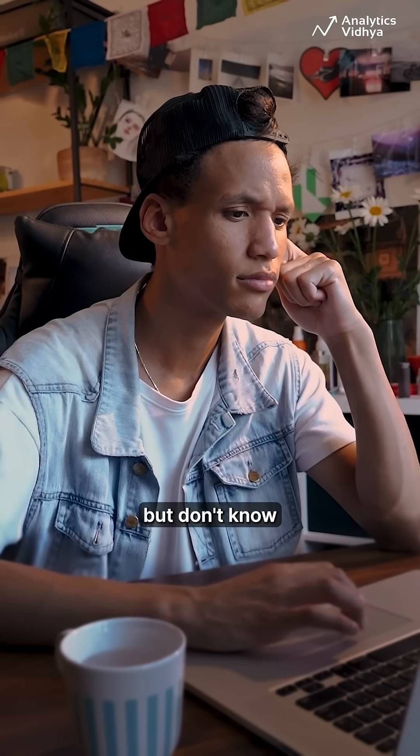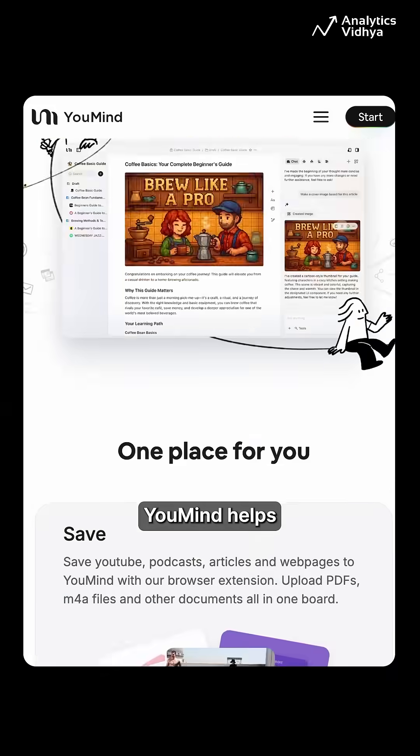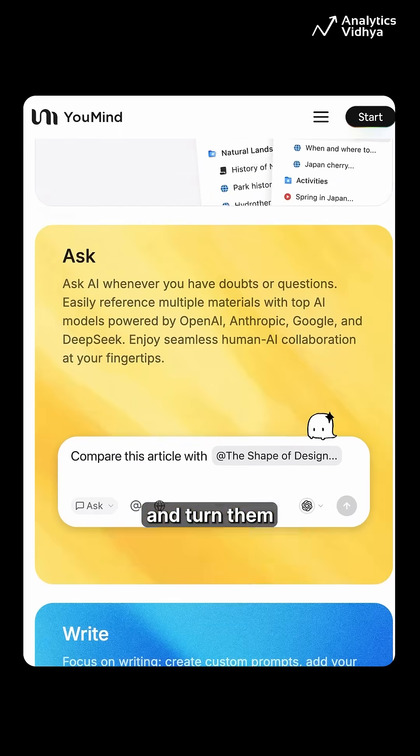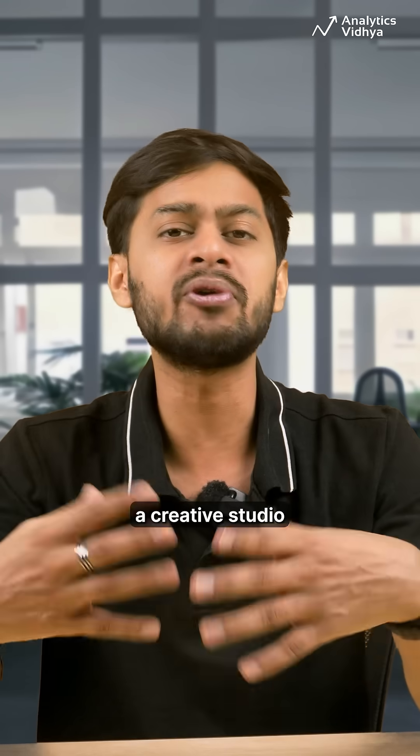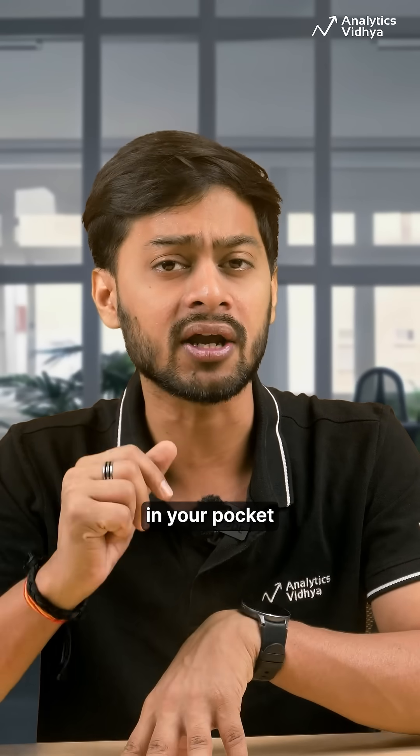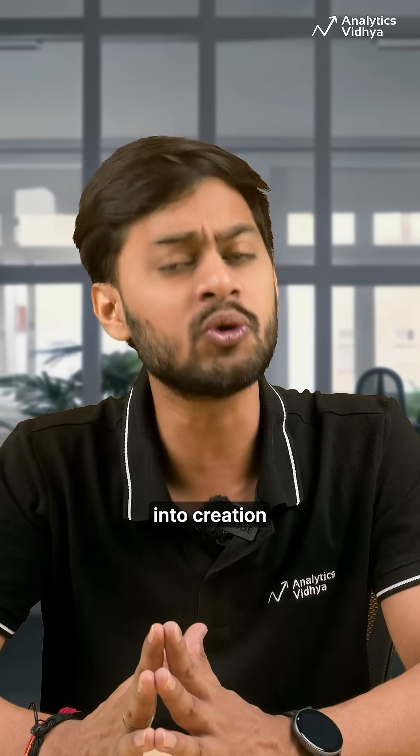3. YouMind. Got ideas but don't know where to start? YouMind helps you capture thoughts and turn them into polished articles, podcasts, videos, and more. It's like having a creative studio and editor in your pocket, turning curiosity into creation.